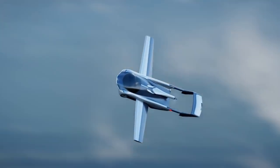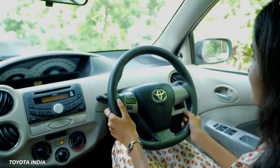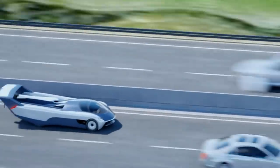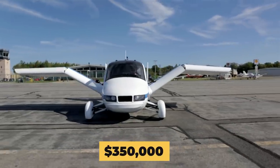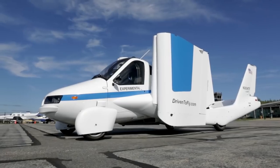If you want to use your AirCar in both modes, you'll need a full pilot's license in addition to your driver's license. If all of this sounds vaguely familiar, it's because we've been here before, and relatively recently.